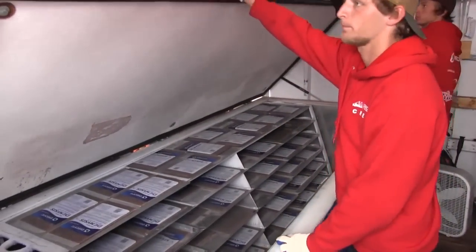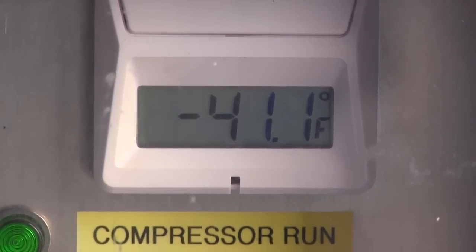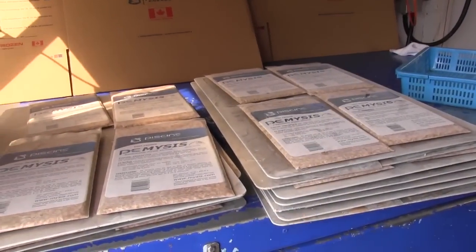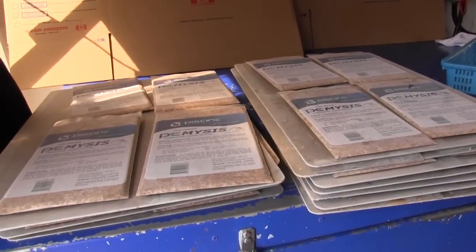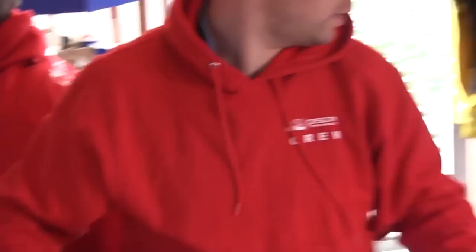The processing crew then carefully places the packs in freezers set to minus 41 degrees Fahrenheit, flash-freezing the shrimp and preserving the nutritional profile, which includes Omega-3, Omega-6, and other essential fatty acids.